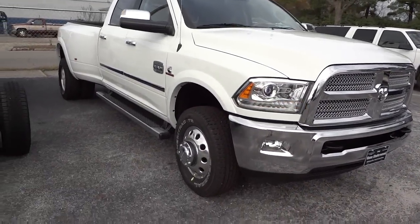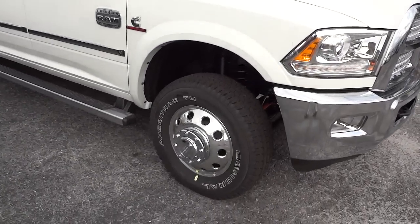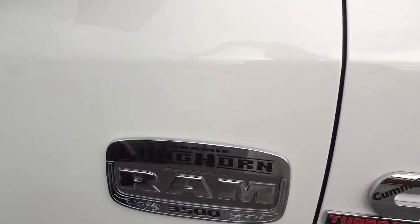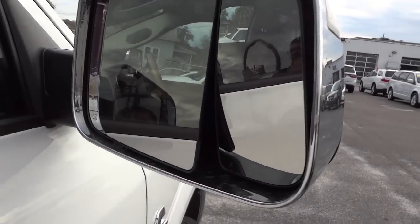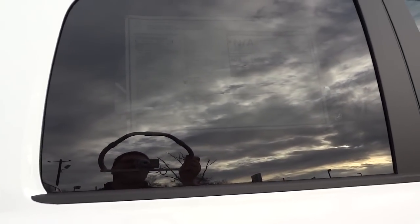Here's the key — it does have remote start, so I'm going to go ahead and start it up. You can see the steps on the side, and right there it says Laramie Longhorn 3500. It's got the proximity key, heated side mirrors, lots of cool stuff. This vehicle just came in and hasn't been washed yet. I do want to point out it says 2014 — I know it's still 2013, but this is a 2014 model year truck.